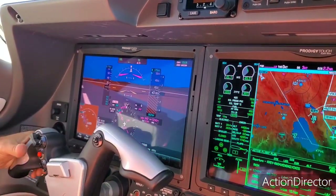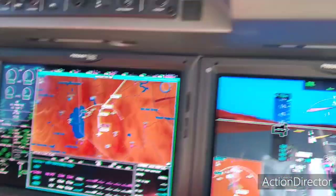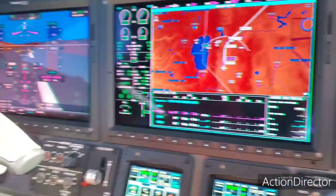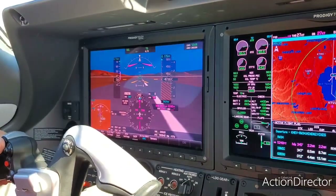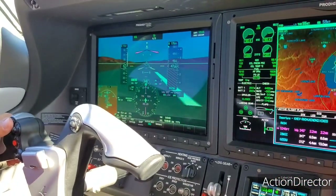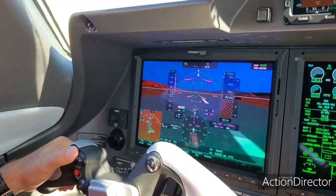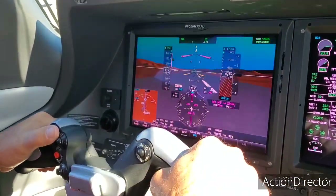Okay. Heading confirms. Power set, stabilized, airspeed's live. 80 knots crossed. Speed one, rotate.